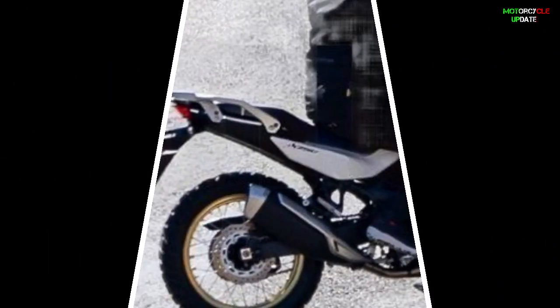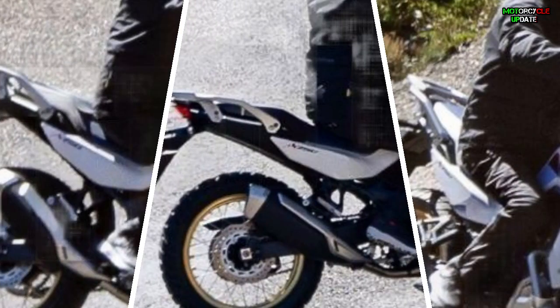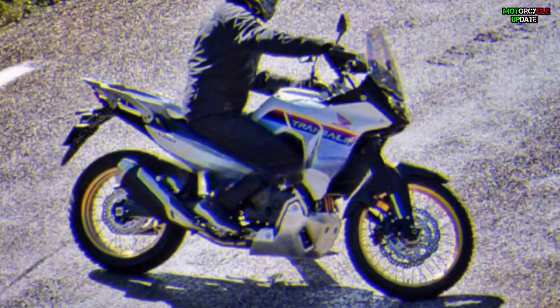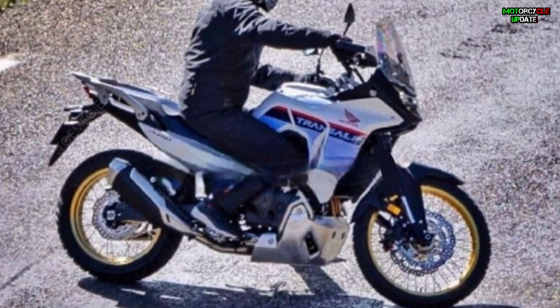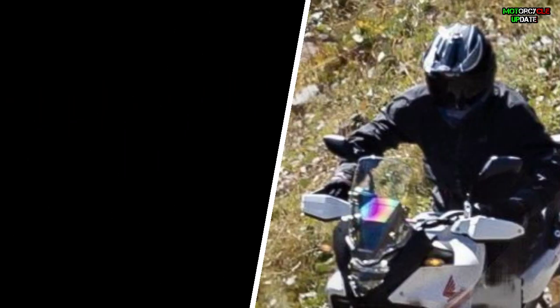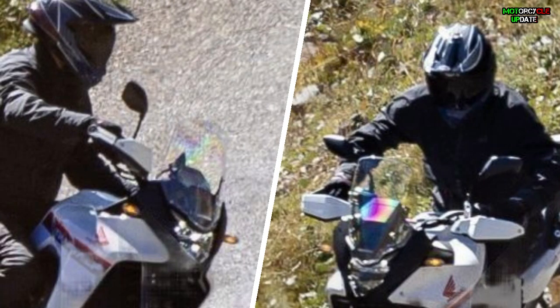In addition, the seat is a step-type that connects the front and back, and it seems to be more comfortable than the Africa Twin, and the fuel tank seems to have a fairly large capacity. The riding position is upright, knuckle guards are standard equipment, and the slightly standing screen seems to be highly windproof. Stay healthy, brothers!